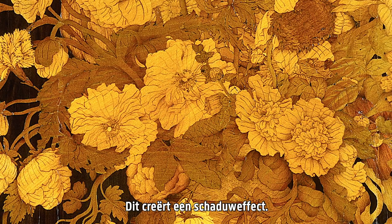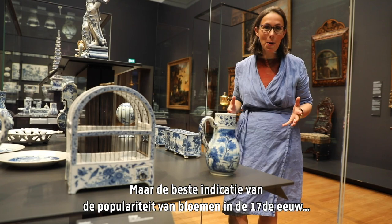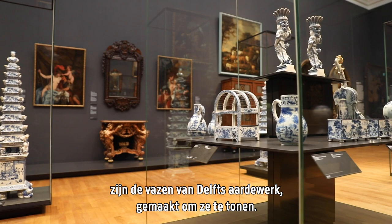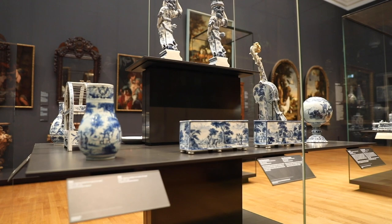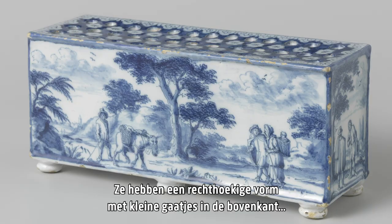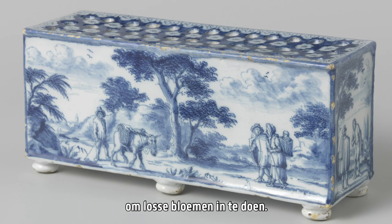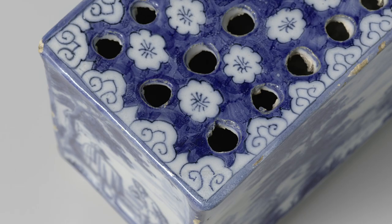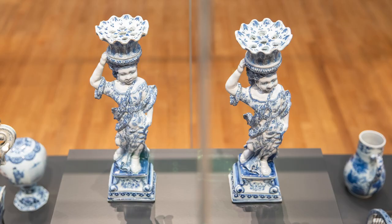But the best reminder of just how popular flowers were in the 17th century are the delftware vases that were created to display them. Just look at these flower bricks — a rectangular shape with small holes in the top to put individual flowers into. Even in the baskets on the heads of these figures you could put fresh flowers.